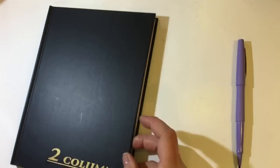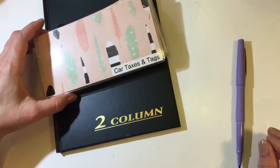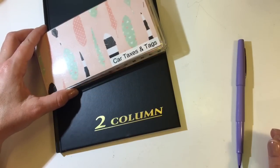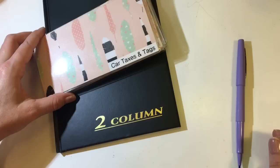So that, my friends, is my sinking funds and my cash envelopes for the week of July the 5th. I appreciate you guys watching, and I hope you have a great day or night, wherever you're at. Bye.